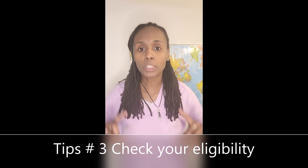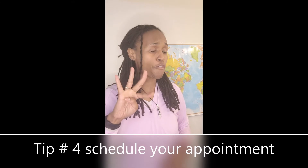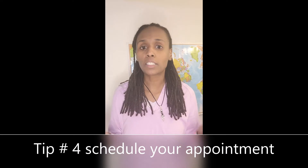Step number three: check your eligibility. For each vaccine shot there might be different eligibility. For Pfizer, it has opened up to 16 and above. For Moderna, it has opened up to 18 and above. Make sure you understand your eligibility.